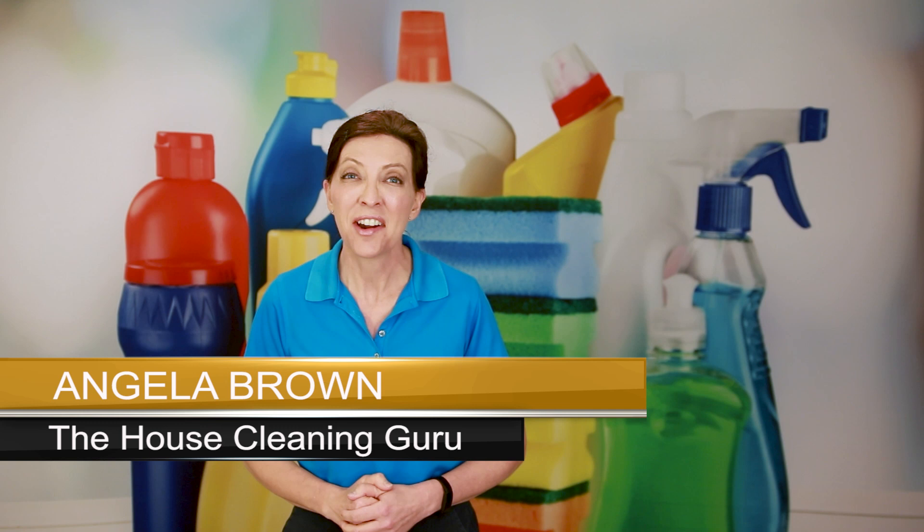Hi there, I'm Angela Brown, and this is Ask a House Cleaner. This is a show where you get to ask a house cleaning question and I get to help you find an answer. We're here five days a week bringing you answers to your questions so that you can improve your house cleaning and grow a cleaning business.